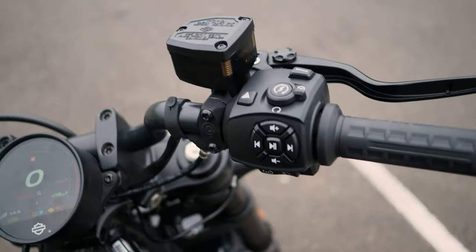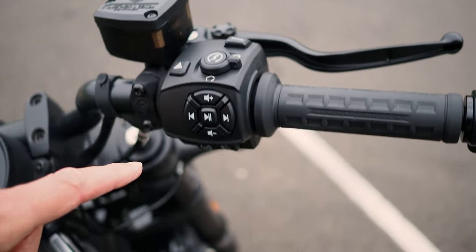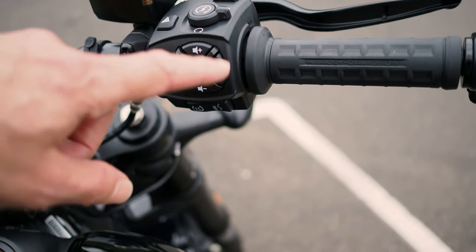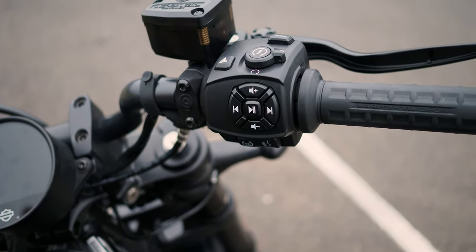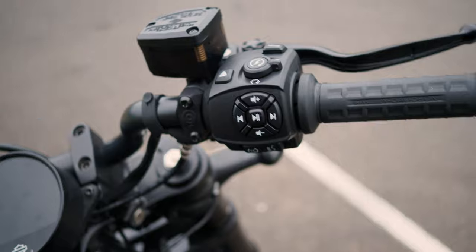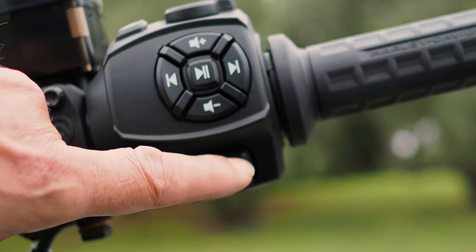Starting the bike was easy, the starter worked well - you just turn it on, press the button once and you start. You've got your audio controls here for when you pair your phone to the system using Bluetooth, and up under here is your traction control button and your push-to-speak button for when you're using Bluetooth.